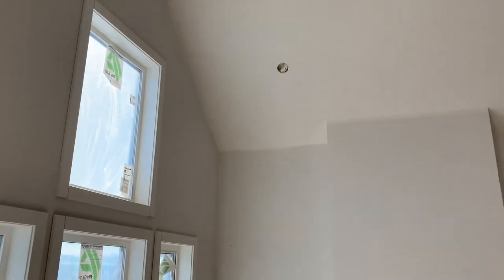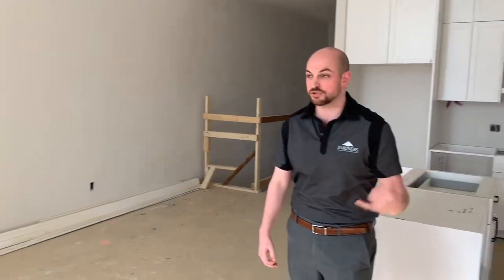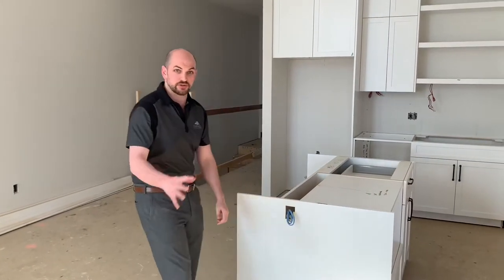We are doing virtual tours or private tours, so make sure to give me a call and we'll get you booked in so you can come and see it for yourself.